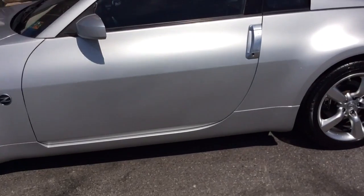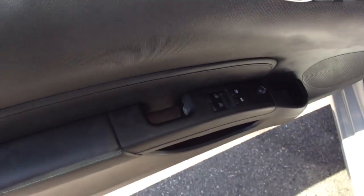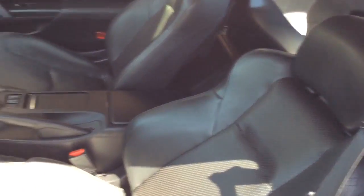My name is Jesse, I'm one of the salesmen here, and today I'm going to show you this 2006 Nissan 350Z — really sweet car. This one comes with a lot of nice features: power windows, power locks, and power mirrors. It has a leather interior and it's a two-seater.